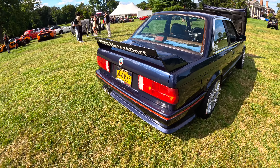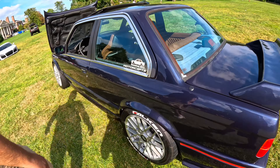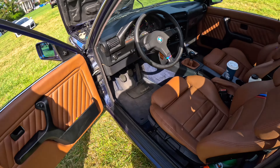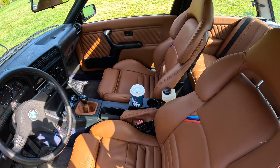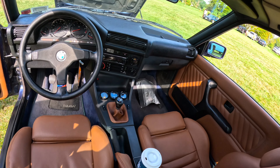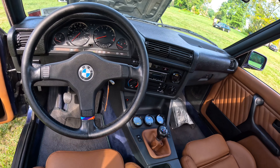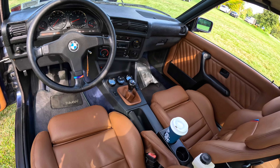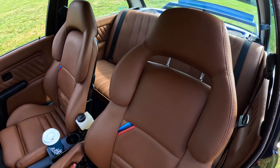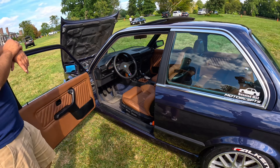The interior — the two front seats came out of a 1996 M3, they're called Vader seats. We finished them with a brown interior to make a perfect combination with the blue outside. Everything inside — the gauges, boost gauge, AFR — it all looks factory. This car looks brand new, and it's a 1987.